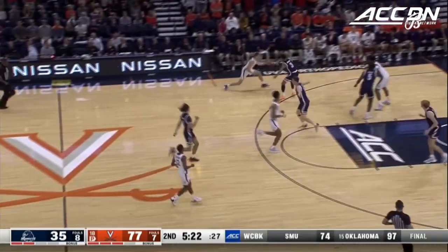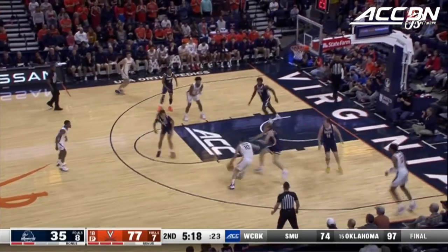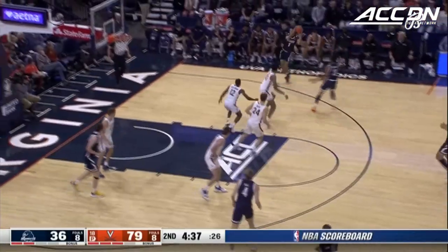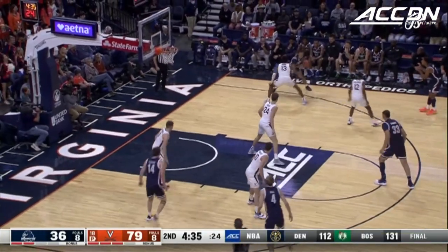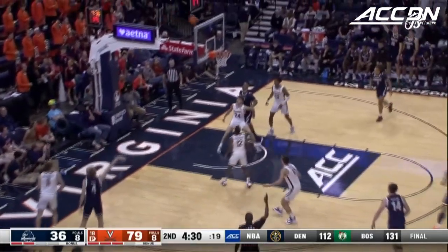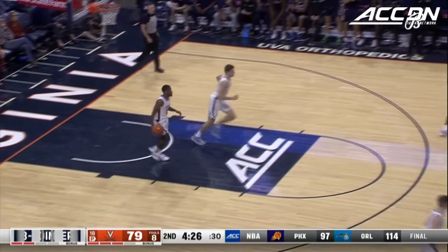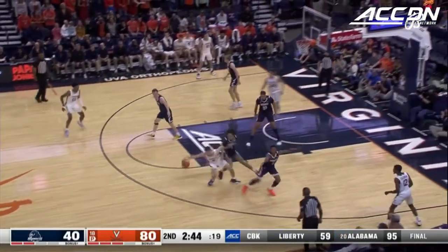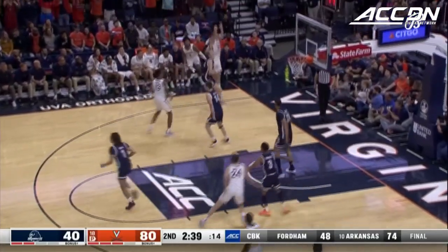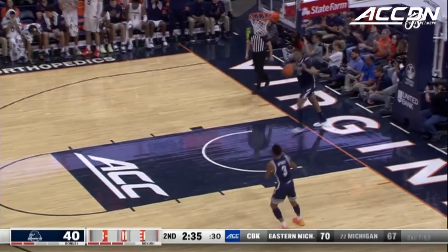Denied at the rim. Coleman to Murray — his runner rolls in. Spence to the corner, and a good-looking shot by Andrew Ball out of the corner. Murray — another Virginia three.